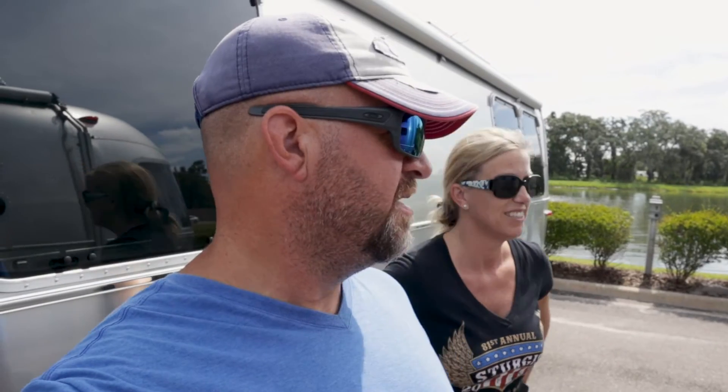Hey guys, Chris and Steph coming at you at Full Time Thriving Adventures. We're here at the Tampa Airstream and we're going to take a look at two Airstreams — the Caravelle and the Bambi. The first one we're looking at is the Caravelle, it's 16 feet. And the next one we'll look at is the Bambi, which is 20 feet. They look really nice, so let's take a look.